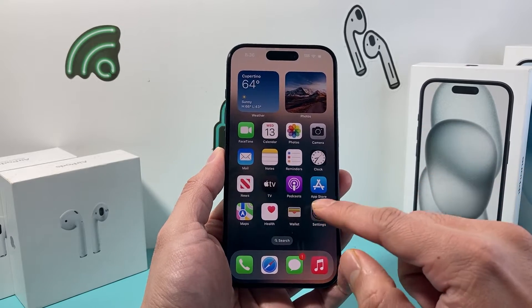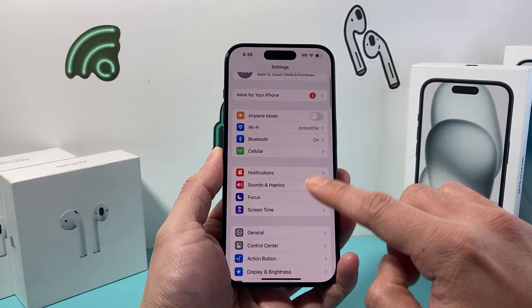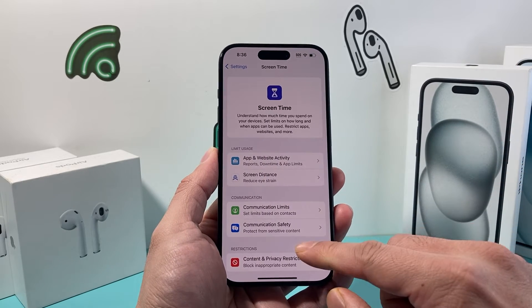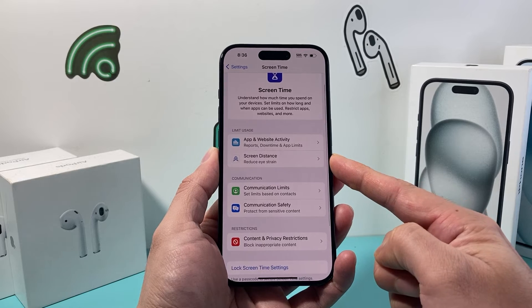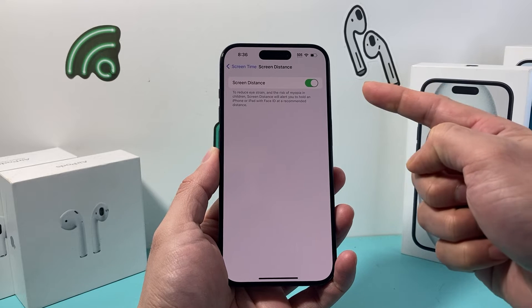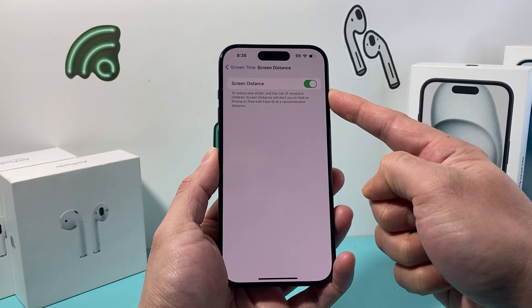In order to turn that off, first thing is you're going to go into your settings on your iPhone. Once you go into settings, you're going to locate Screen Time, and after Screen Time you're going to want to go ahead and see under Limit Usage — Screen Distance. You're going to click on that and you'll see there's an option for Screen Distance.